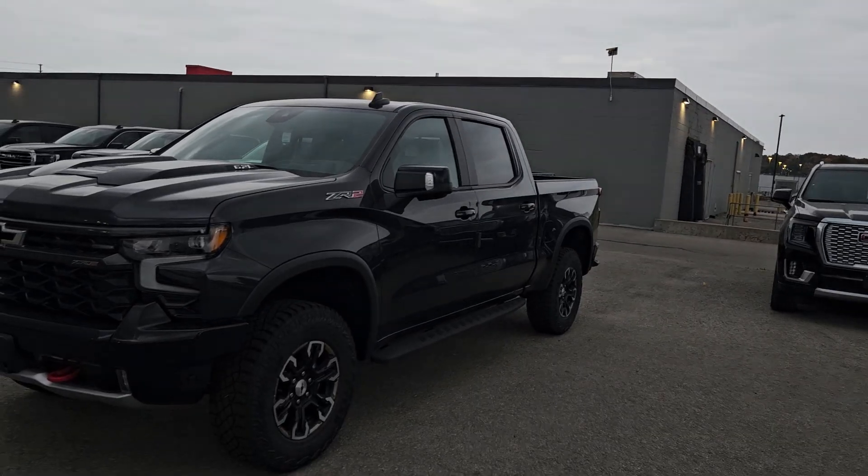Rob here from Paul Sadler Motors. It's about to open up and rain all over me, so before it does I want to take a video of this truck. This is the big brother of the Trail Boss we looked at — it's called a ZR2 Trail Boss. I'll show it to you now.